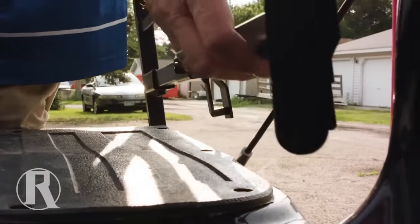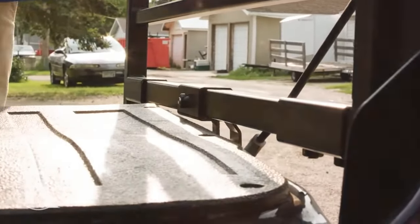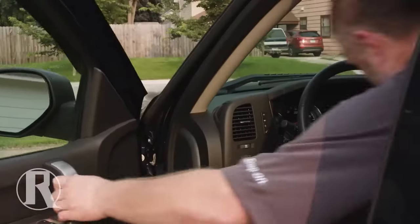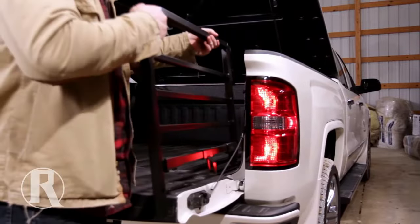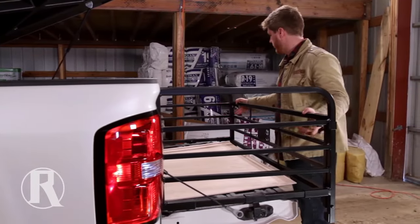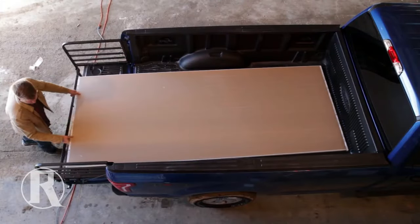The extender comes in three parts, weighing about 18 kilograms, and is available for $300. Made of durable American steel, it is powder-coated to withstand wear and tear. It is easy to install and remove, weighing only 40 pounds, and can be used to secure tie-downs. It is made in the USA for quick shipping.